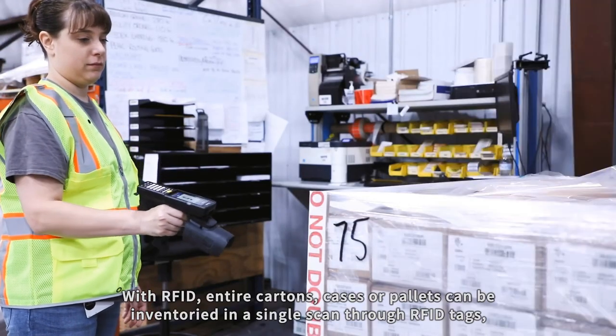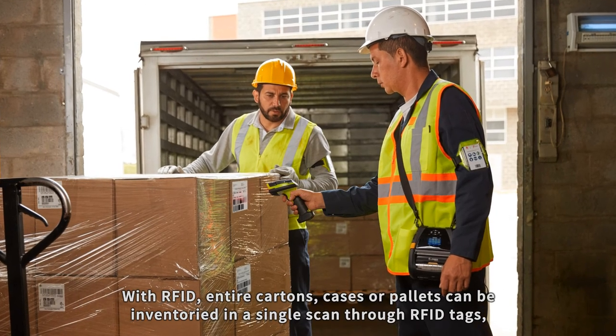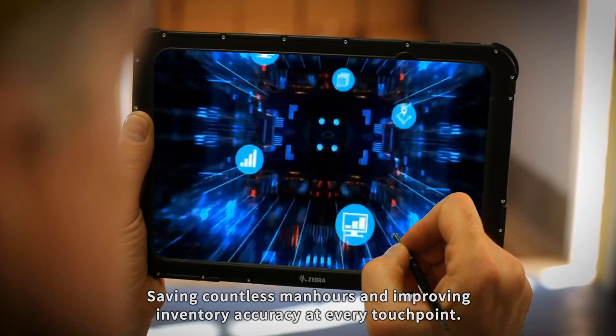With RFID, entire cartons, cases or pallets can be inventoried in a single scan through RFID tags, saving countless man-hours and improving inventory accuracy at every touchpoint.